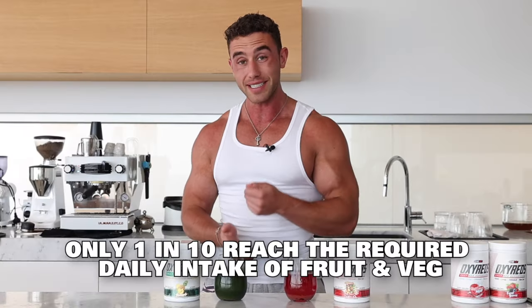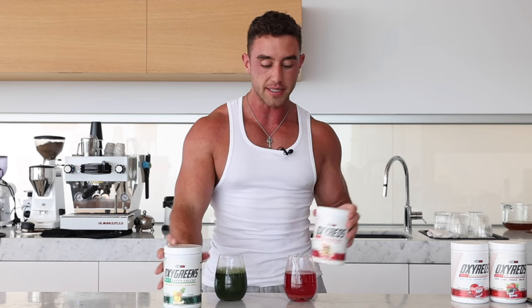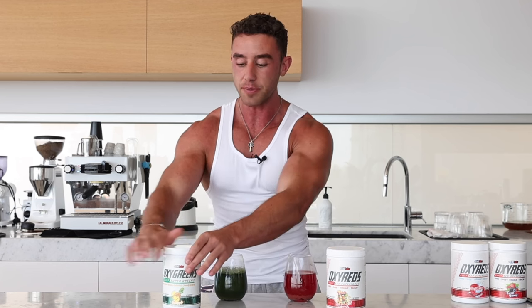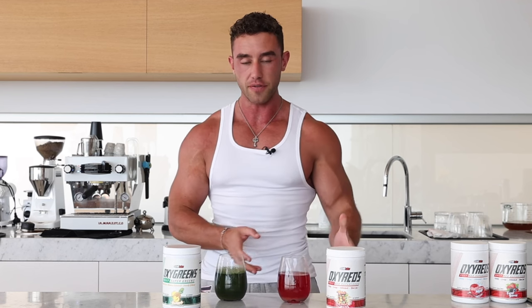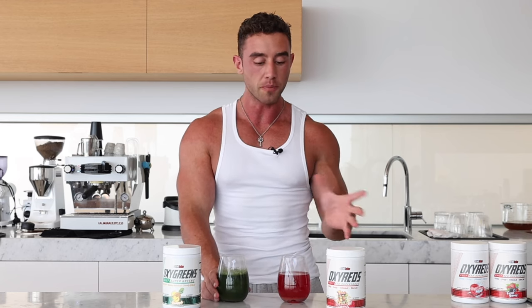Considering only one in ten people actually eat their daily requirements of fruit and veg, these products are kind of a no-brainer. You have your daily intake of greens and your daily intake of reds, and they just taste so good. You literally want to keep drinking them all the time, especially if you're adhering to a diet or a fat loss diet. It makes it very easy to stick to your diet because you have a really delicious taste — like a treat. It kind of fills me up in between meals. If I have it after lunch, I don't really get hungry until dinner. And you just genuinely feel better taking this stuff.